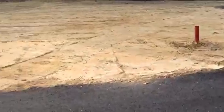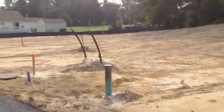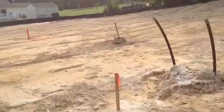Beautiful subdivision here in Pasadena, Elizabeth 2. That's a new construction update for Friday, September the 4th.